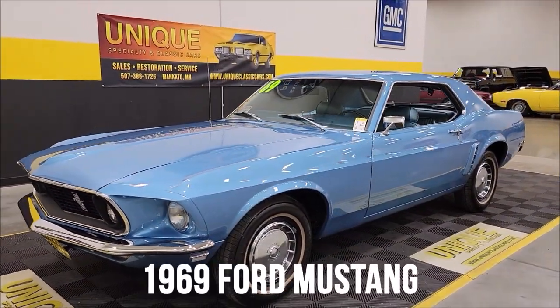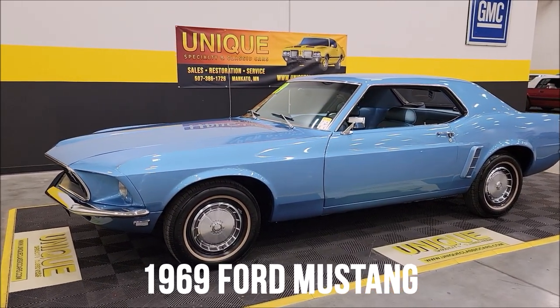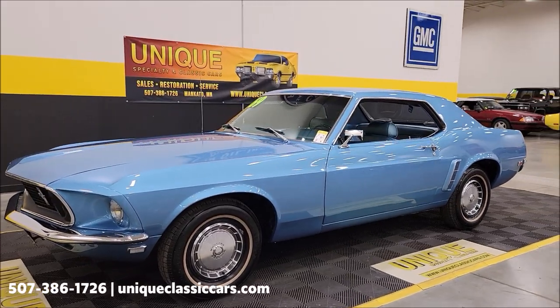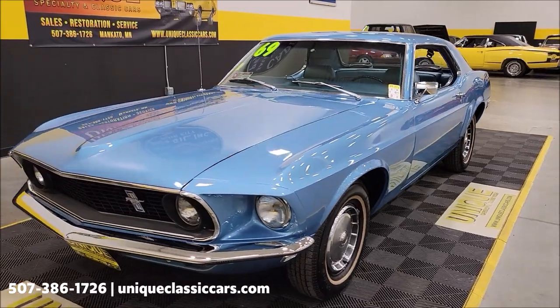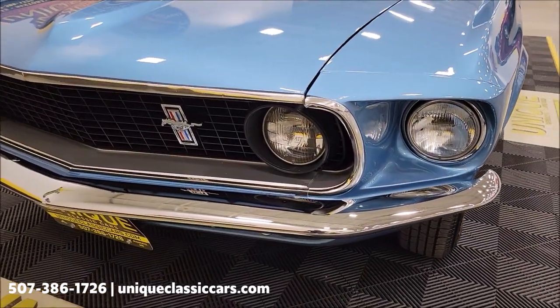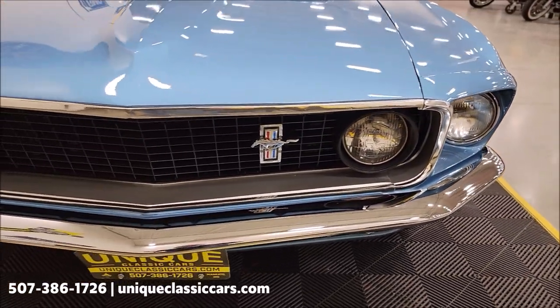Let's check out this Mustang here — unique, especially in classics. 1969 Ford Mustang coupe, otherwise known as a hardtop. There's a 200 inline-6 underneath the hood, paired up with a three-speed manual transmission. Go ahead and take a look at the chrome bumper brightwork and of course the iconic '69 front end.